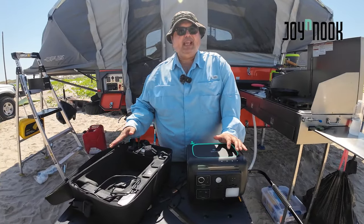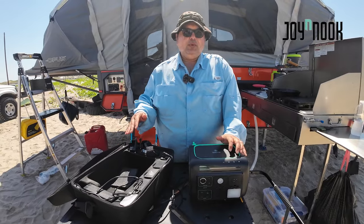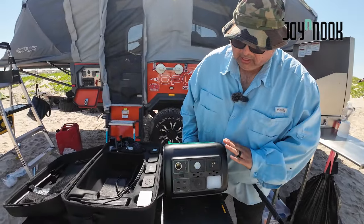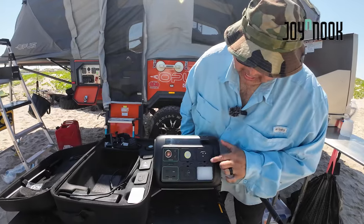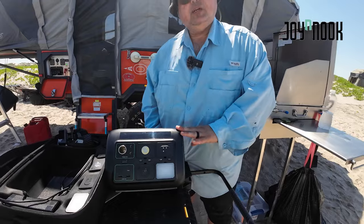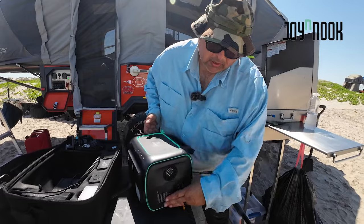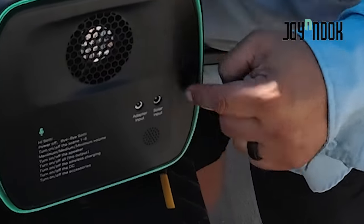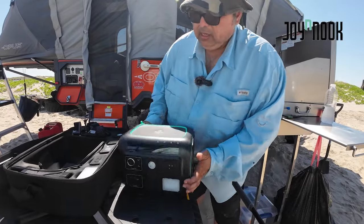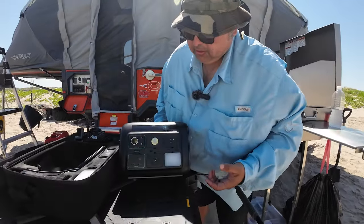The Alpha 800 comes inside this well-thought-out hard case box that lets you bring all the accessories. Inside you'll find the Alpha 800 itself with these little cubes. It's an 800-watt output power station — you can plug a solar panel into it on the side, and of course you can also use the wall socket AC power as well. Let me power it up and show you something pretty neat.